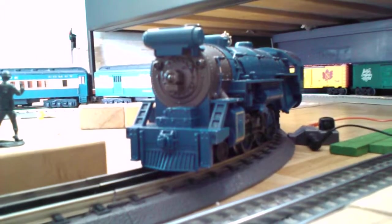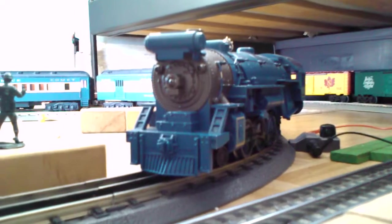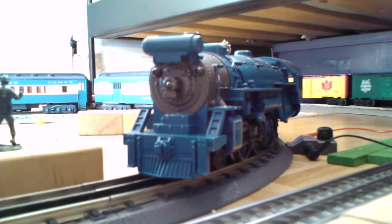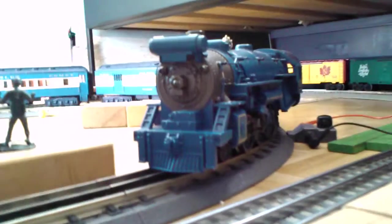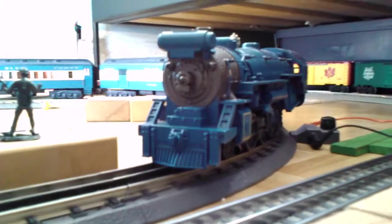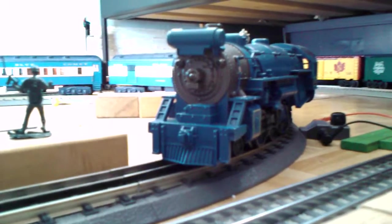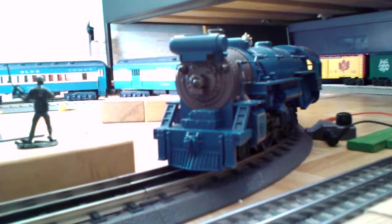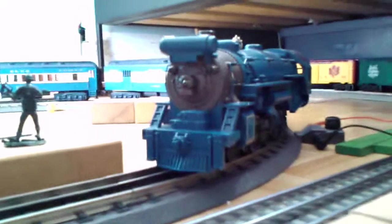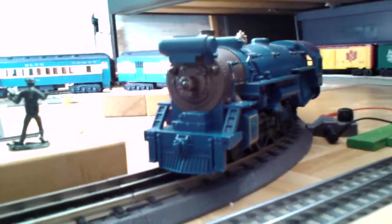Hey guys, this is MaxMelo94 here, and I decided to do a review video of my MTH 462 Batam Pacific Blue Comet Starter Set. This is apparently — I may be wrong or not — but this is the first starter set that MTH has ever produced of the famous Blue Comet passenger train.